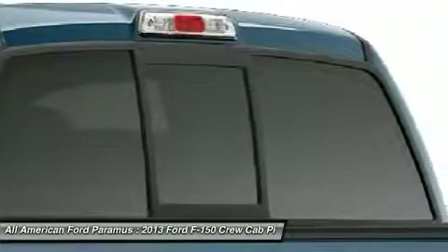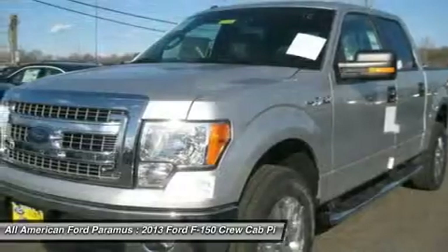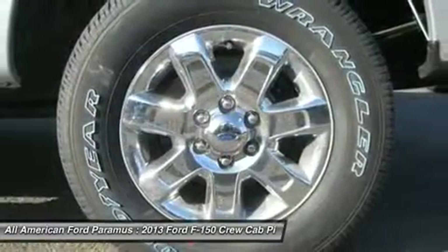Air conditioning, adjustable steering wheel, power steering, floor mats, keyless entry, cruise control.